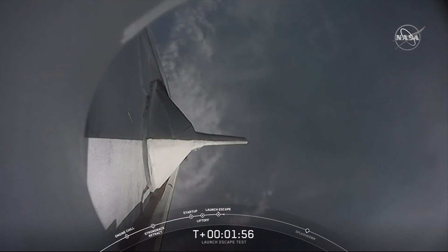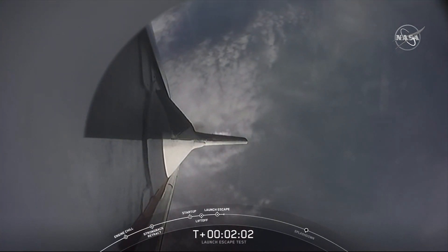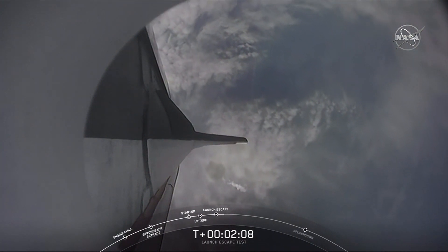The next milestone we have coming up at 2 minutes 25 seconds — we're expecting to see the trunk jettison. That claw that connects the trunk to the capsule is going to separate, allowing Dragon to separate from the trunk.